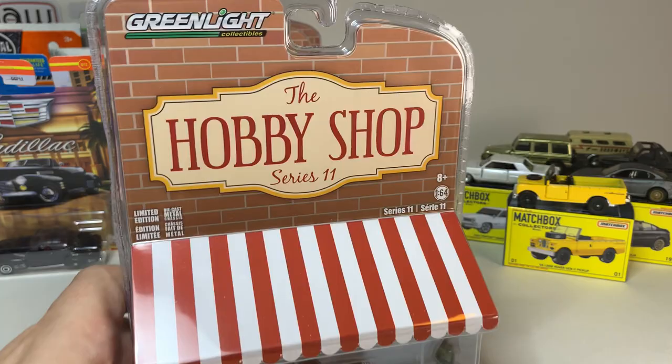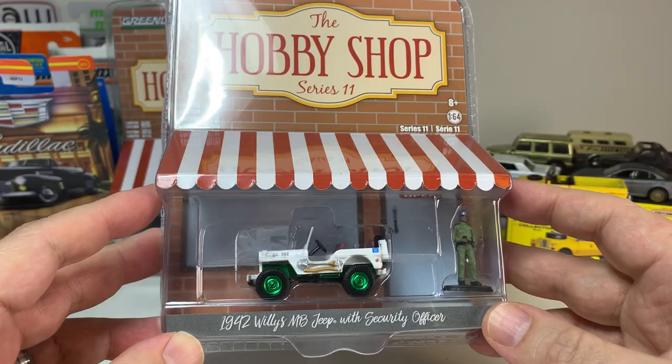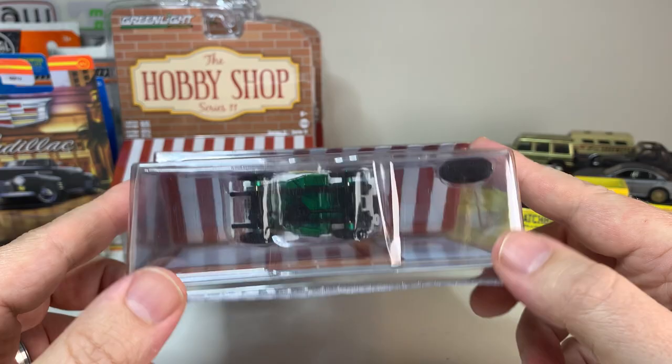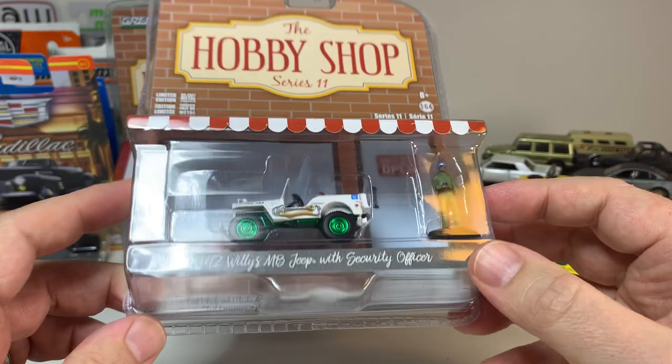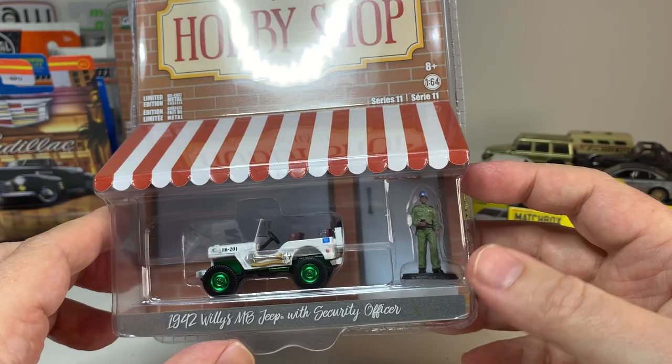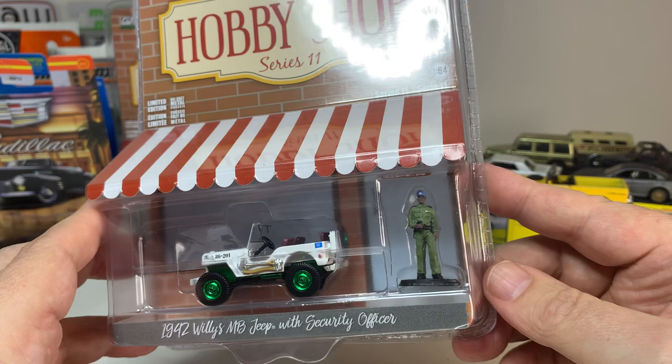I had picked up a case of the Hobby Shop Series from Greenlight, and the 1942 Willys MB Jeep was security officer — and I pulled a green machine out of that case, which is always fun. I don't really collect these and I'm not going to open this because it will go somewhere else — I'll probably end up giving it to somebody. The green wheels don't look horrible on it. I will be finding the regular version of this to open and include in the collection.